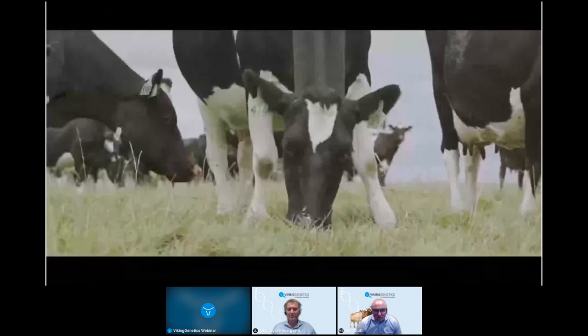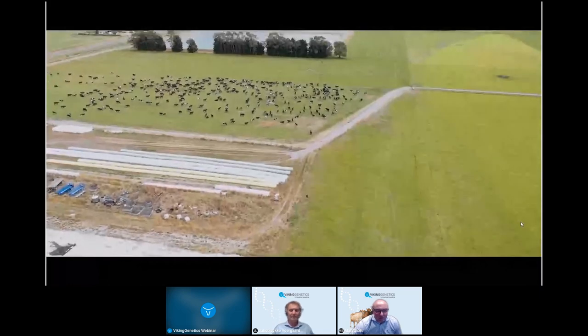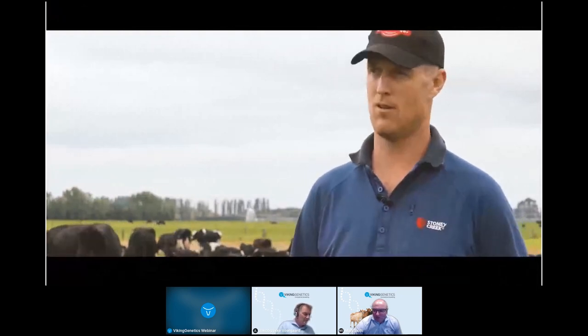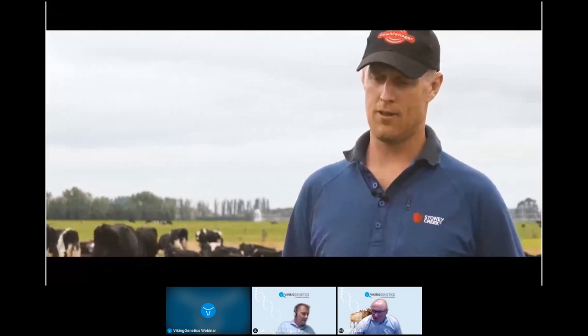A New Zealand farmer explains why they're using Viking Red in the golden cross: fertility is a big priority — they have acceptable six-week in-calf rates of around 70% and 10-12% empty rates but want to improve. Research and conversations with farmers and breeding company representatives confirmed that the red breed ticks those boxes well, particularly for health and fertility. On a 230-hectare farm with cows walking up to half an hour to the shed, hoof health is very important — and they found Viking Genetics has robust data sets from hoof trimming registrations in Denmark to back up the claims made for their bulls.